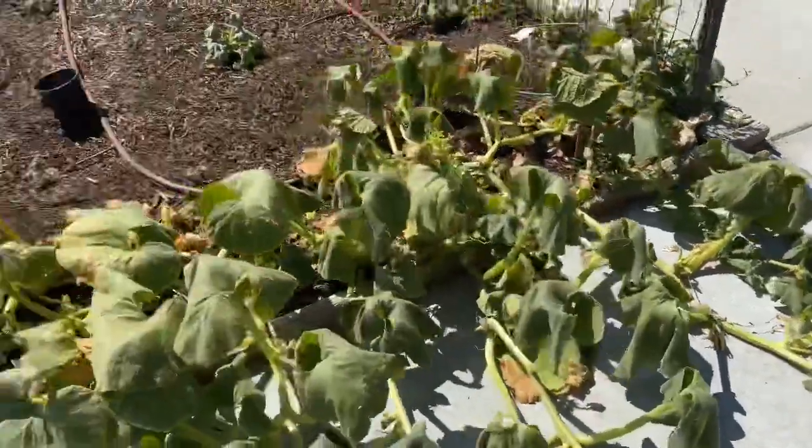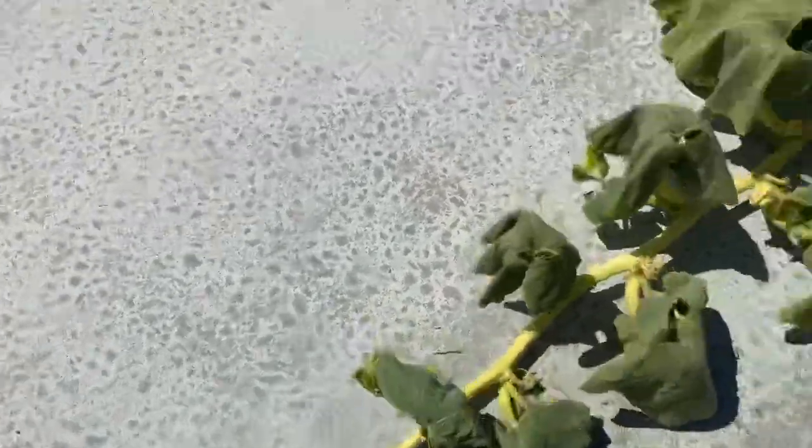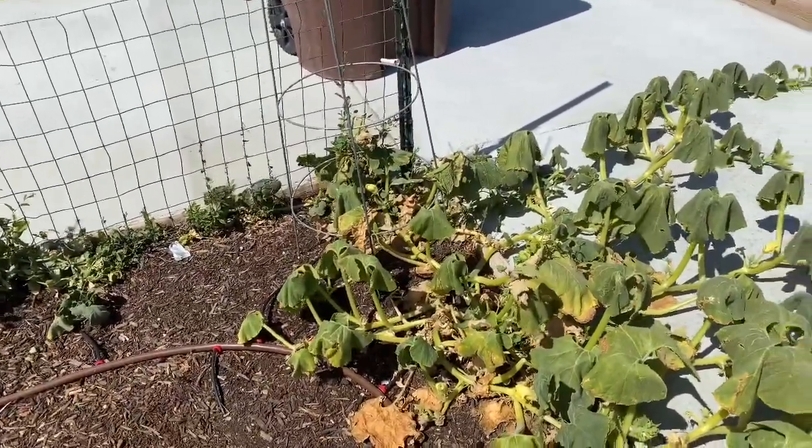We've got a nice pumpkin growing — I think we have another one over here too — so we're really excited to get pumpkins this year. But honestly, if you watch any of my episodes from last year, you know I fought the squash bugs for like a month, fought them hard, and I lost. I spent all that time and I just don't have time to do it — I have a normal job, I can't just be out here killing squash bugs. But I have a plan this year that I think is going to work.